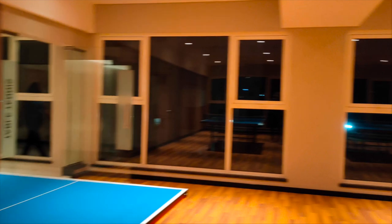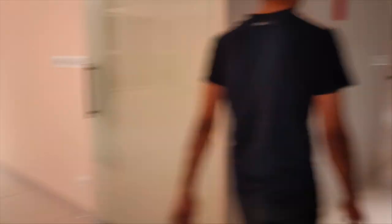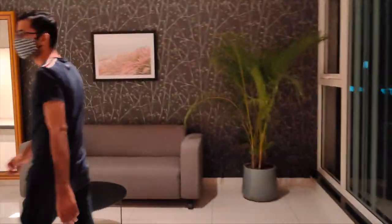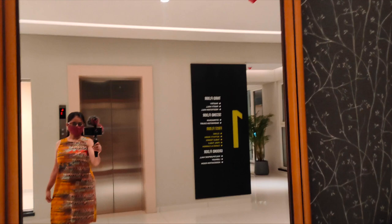The next floor is the table tennis room. Here are three tables. This is the activity room — this is the best place to take pictures.